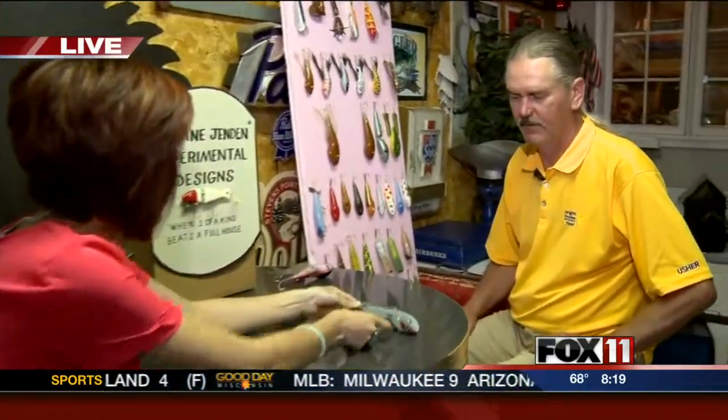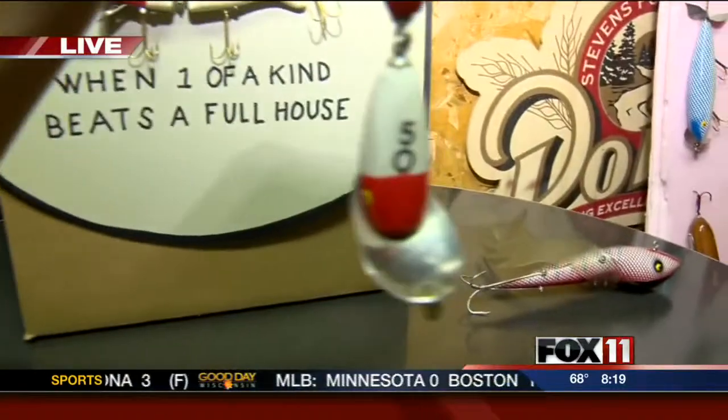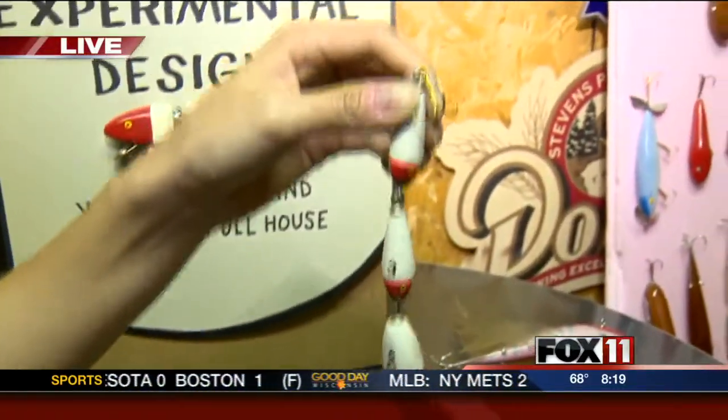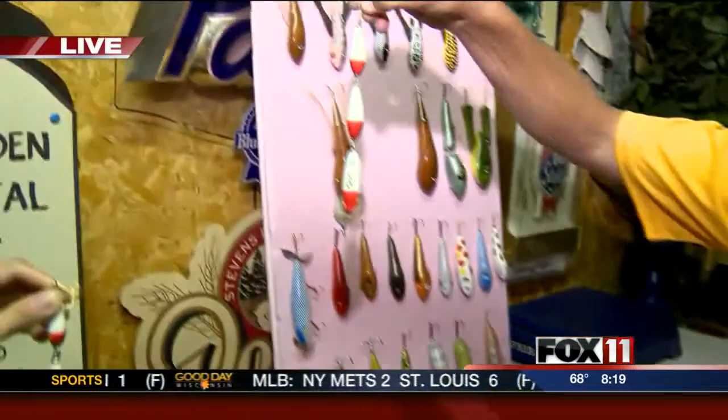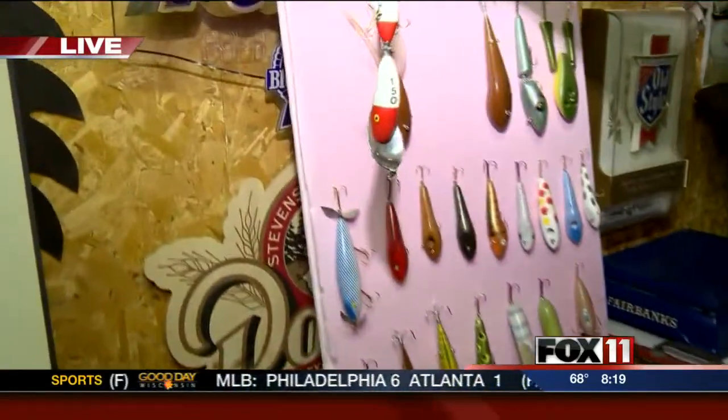Dennis has a whole wall of lures. This bottom part right here is a quarter teaspoon, and he has other sizes too — a full teaspoon and a more giant one, the tablespoon.